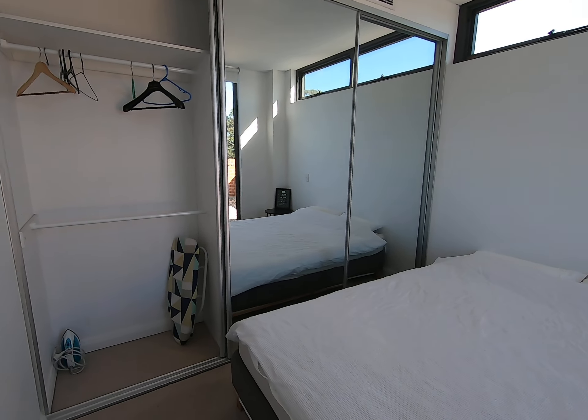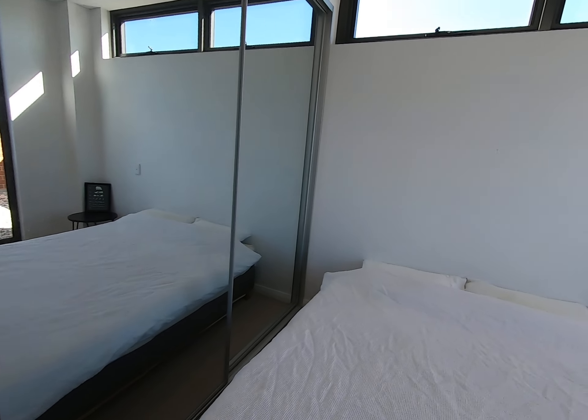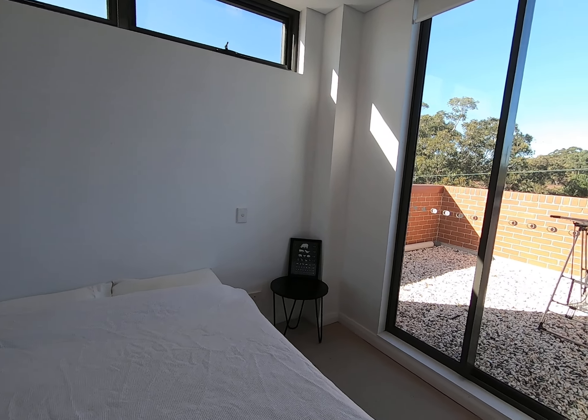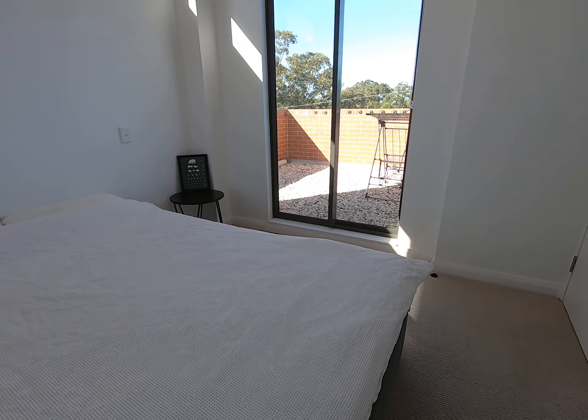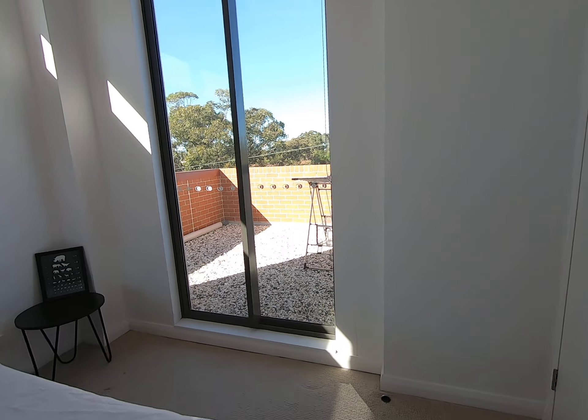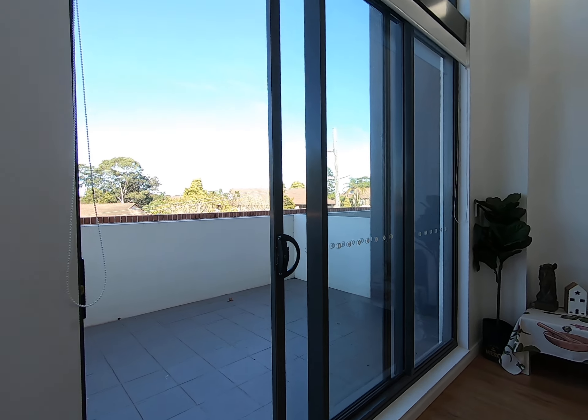This is the guest room. Let's go and check out the balcony.